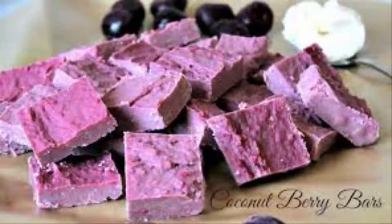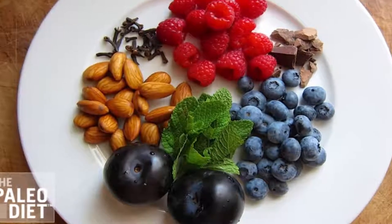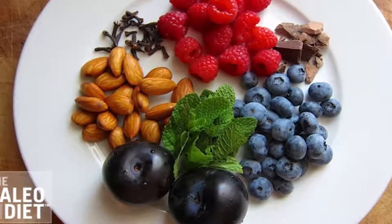Coconut Berry Bars. These exquisite bars provide 20% of your daily fiber intake, lots of iron, and less than 200 calories.